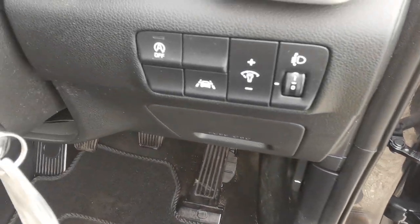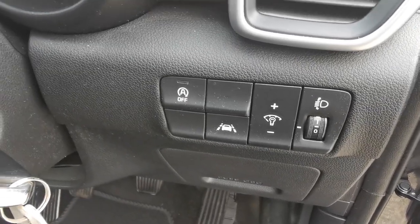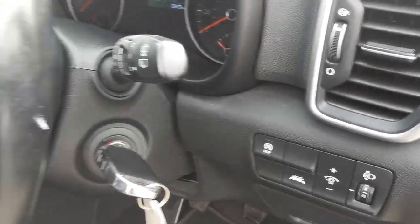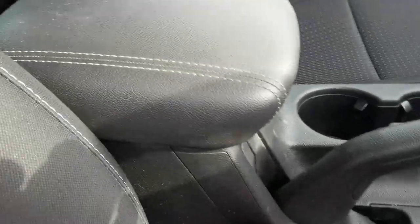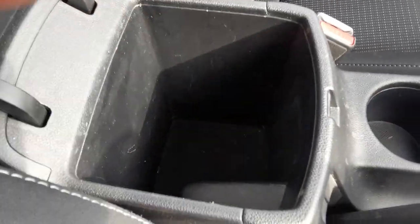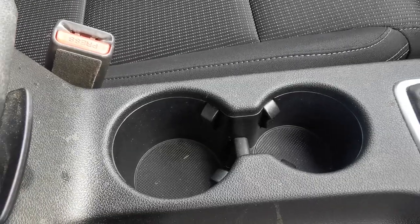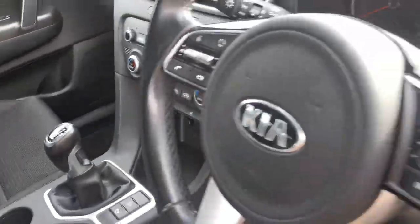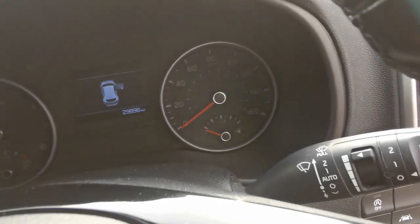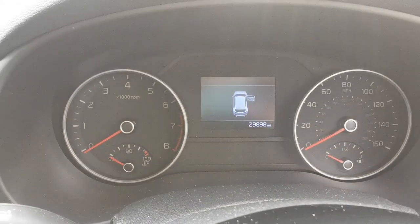On the dashboard you've got the stop-start deactivation switch and the lane departure mode setting. There's a centre armrest with an internal storage box containing two cup holders. This car has done 29,898 miles.